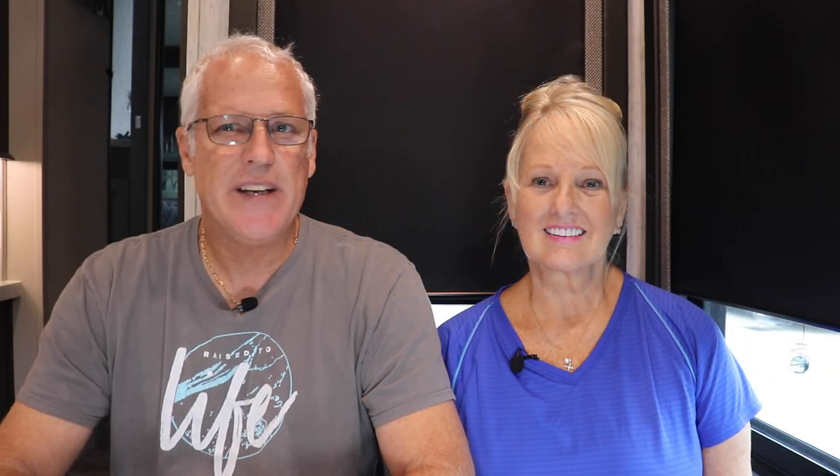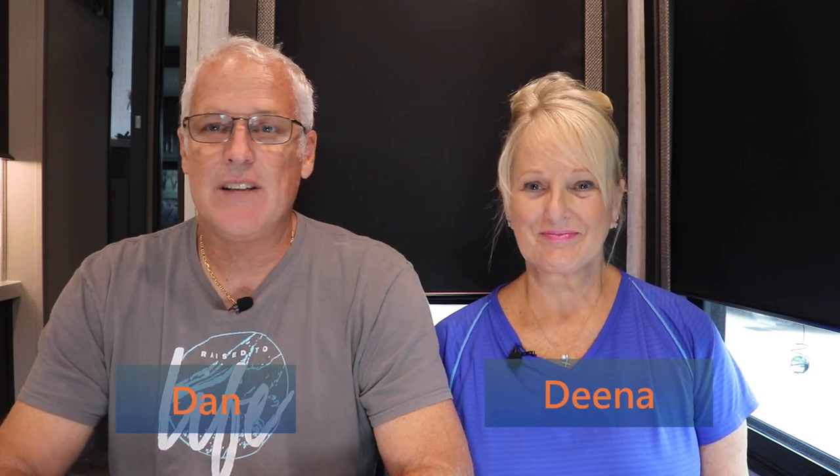Right off the bat I have to warn you this video isn't going to be for everybody, but if you do run into the same issue we ran into I'm sure you'll be glad you watched it. I am not an electrician. I am not telling you to do this or to follow the steps that I took. I'm just showing you an issue that we had and how we resolved it.